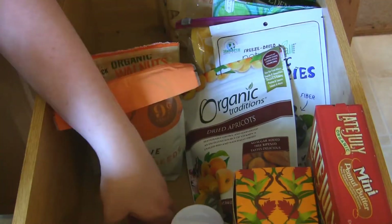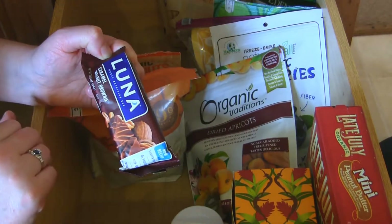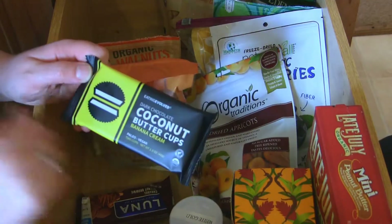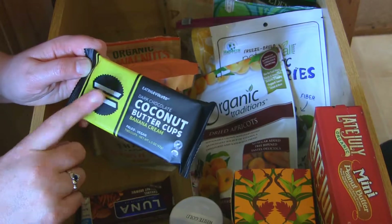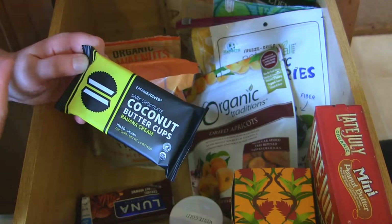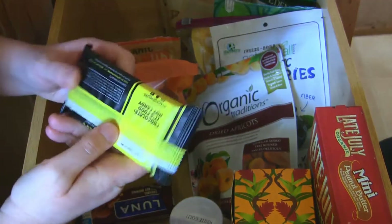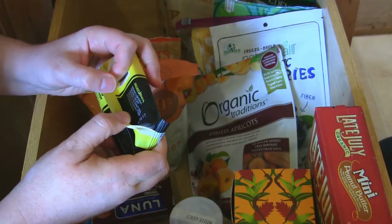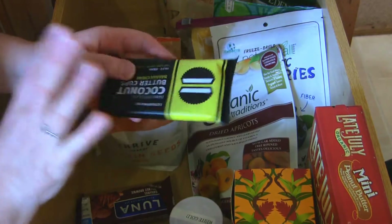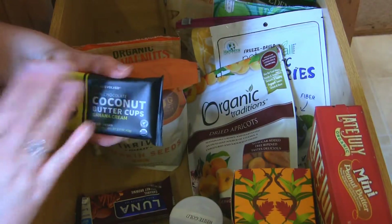The last two things: I do tend to have Luna bars. I'll take these to work as a snack or sometimes have them for breakfast. And another snack I like at work is these Eating Evolve coconut butter cups — I love the banana crepe one and their mint one too. I like their philosophy of 'it's chocolate, it's not candy.' The ingredients are organic coconut, cacao, coconut sugar, cacao butter, and banana — so if you want something sweet that doesn't go crazy with sugar, that's a good route.